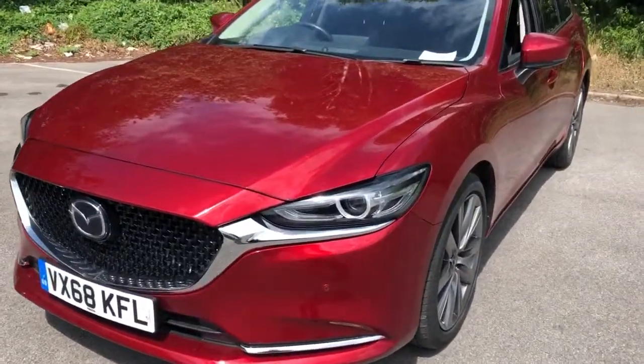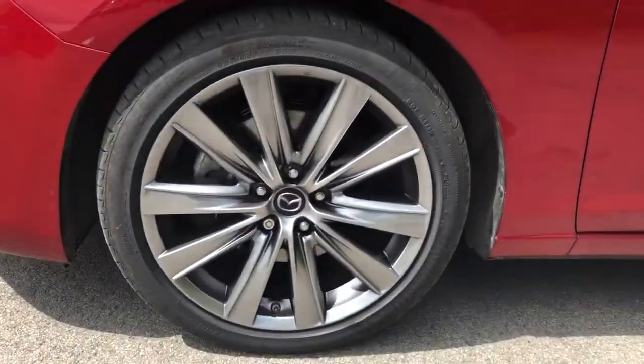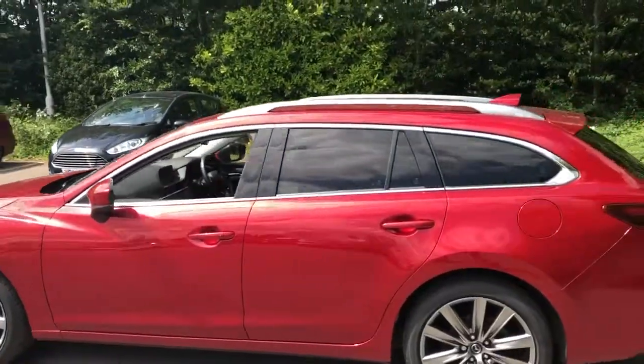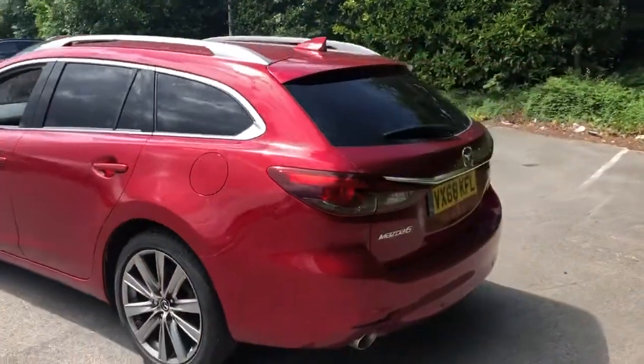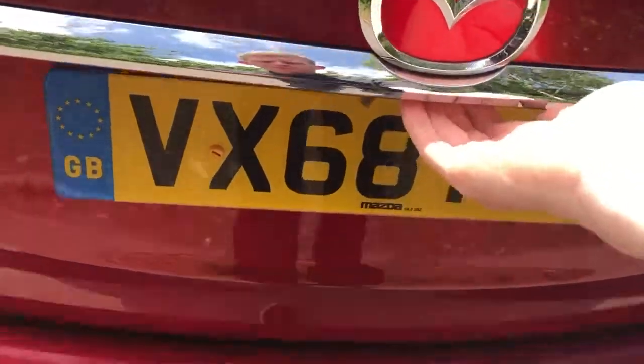It does come fitted with Xenon headlamps and front parking sensors, 19 inch alloy wheels, privacy glass, rear parking sensors, and a reversing camera.